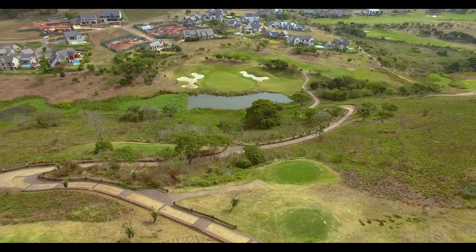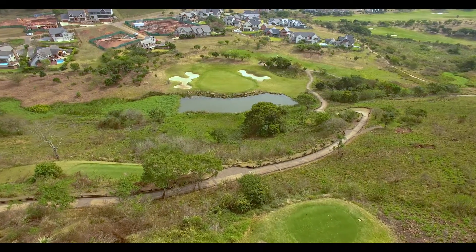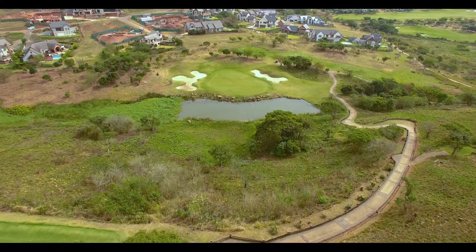Depending on which tee box you use, the green is about 60 meters below, straddled by water hazard in front and bunkers well protect the left and right hand side. The tee shot is tough if the wind is blowing and the correct club selection is a must.